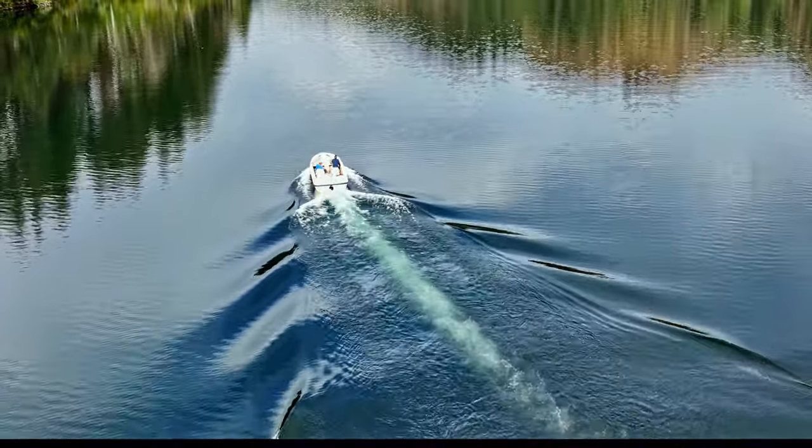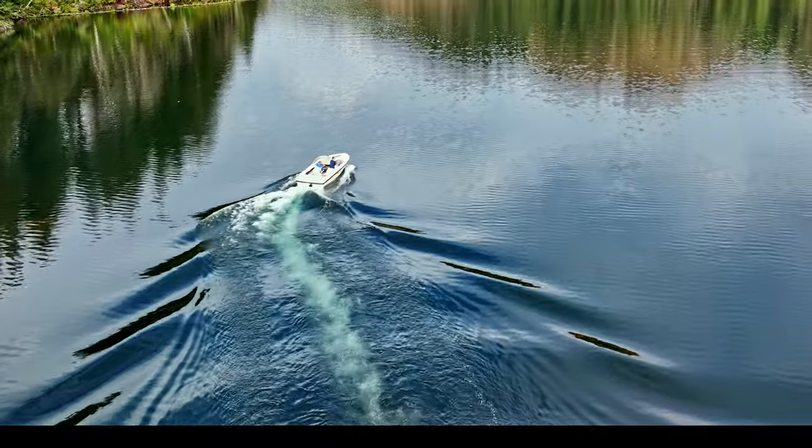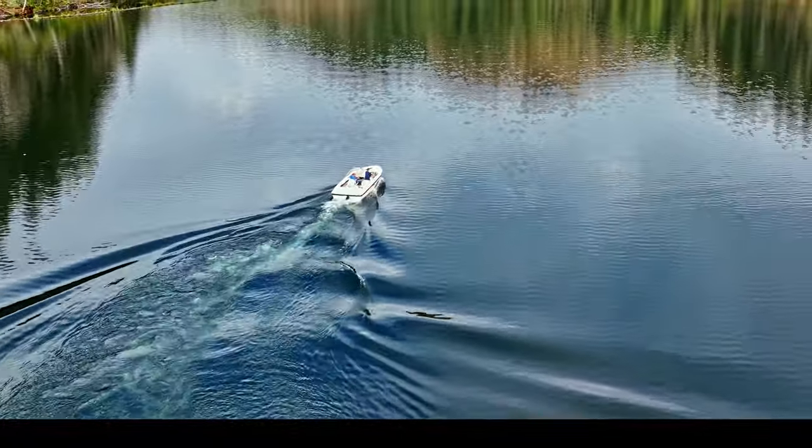I flew my drone over and just played around with it a little bit, just enjoying it. I was a little conscious because there are a set of power lines overhead.